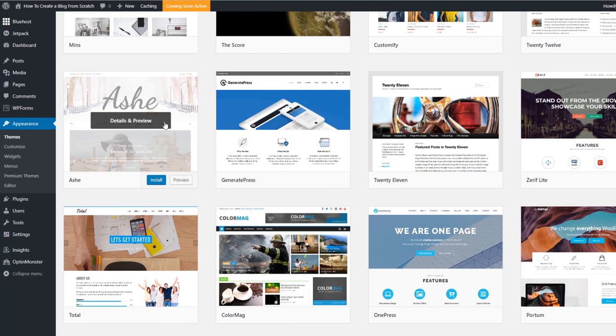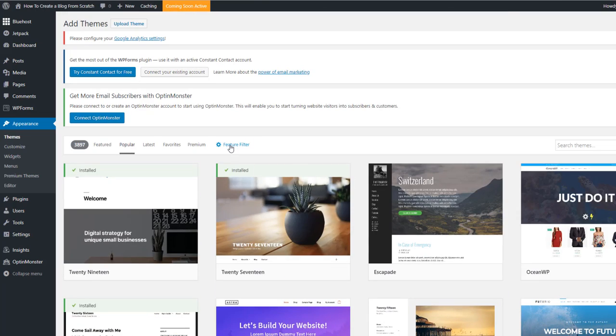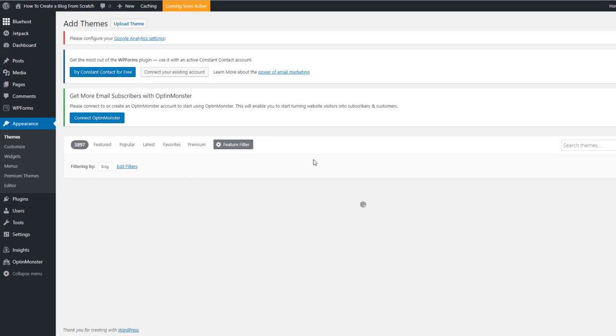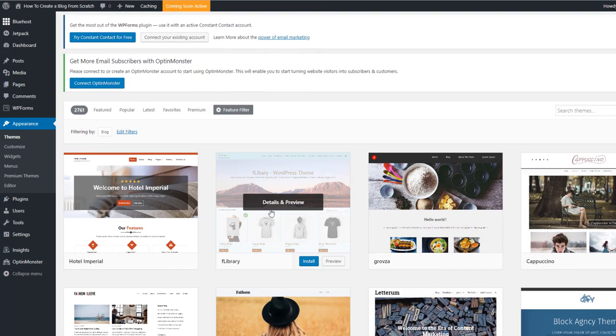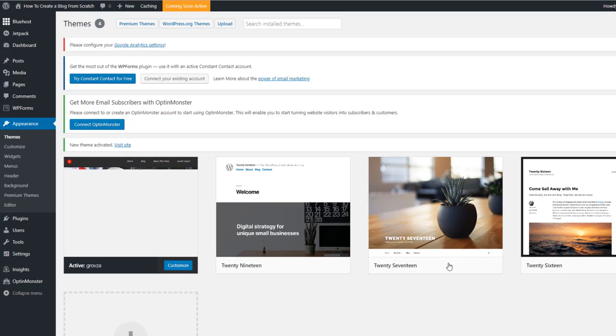It's really easy to filter themes by type. Scroll up, click 'Feature Filter,' go to Subject, and click 'Blog' — this tutorial works for any website, but I'm filtering for blogs. Click 'Apply Filters' and all the themes shown will be perfect for a blog. Choose whichever one you like — I'm going with one called Groza. Click 'Install,' wait for it to install, then click 'Activate' to apply it to your website.